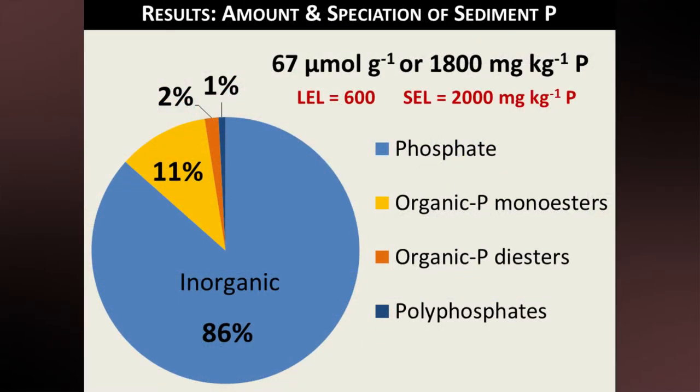First results: to answer the question of how much phosphorus was present and in what speciation, I did total extractions to quantify the phosphorus, sequential extractions to see the mineralogy, and P31 NMR spectroscopy to determine whether organic phosphorus or inorganic phosphate was present. There were significant amounts of phosphorus in the sediments — 1800 milligrams per kilogram — which is very close to the severe effect level stipulated by the Ministry of Environment. What we also see is that most of this phosphorus is inorganic; only a few percent occurs as organic phosphorus, which is unusual considering the inputs.